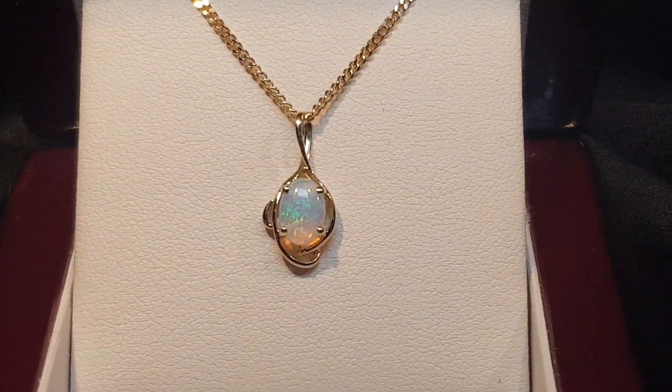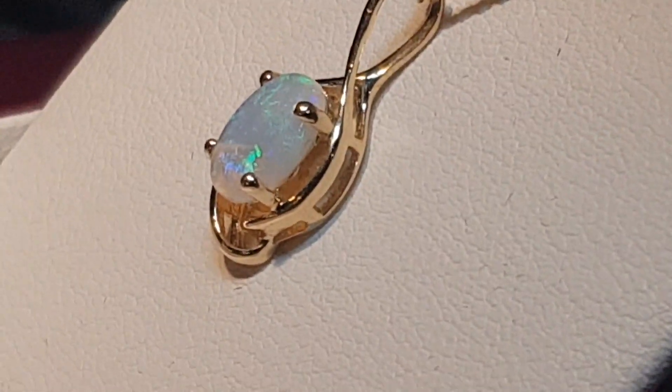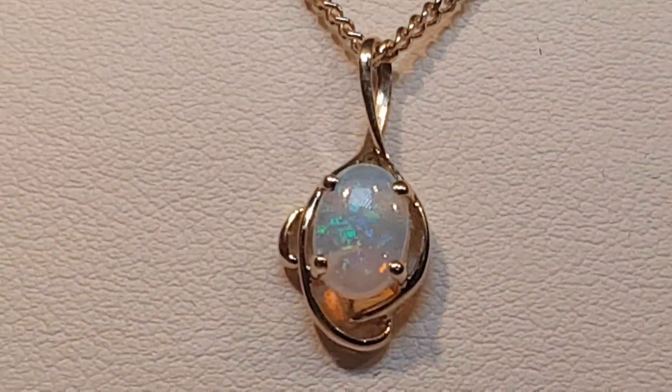We have a crystal opal — 100% natural, not a doublet or a triplet or a synthetic. This is a real opal and it comes from Coober Pedy. This is the opal that everyone wants: a natural stone that was hard-won by an opal miner.